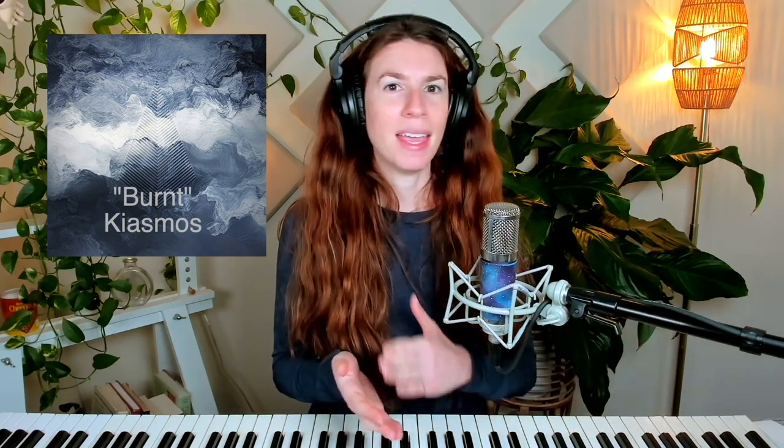The first track I want to share with you is called Burnt by Kiasmos. They're a Faroese and Icelandic duo, Olaf Arnolds and Janusz Rasmussen. And this is an instrumental. It is so cool.